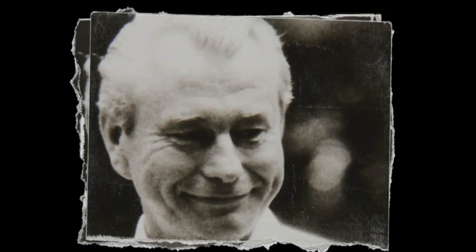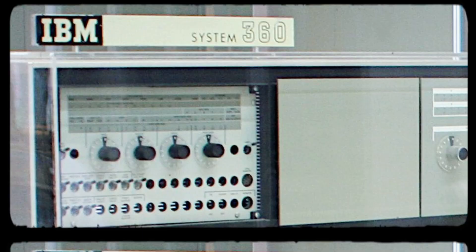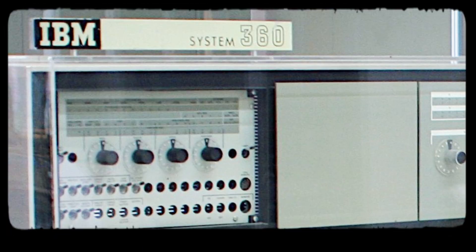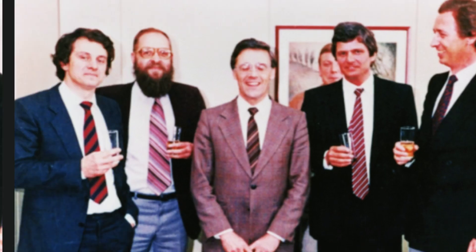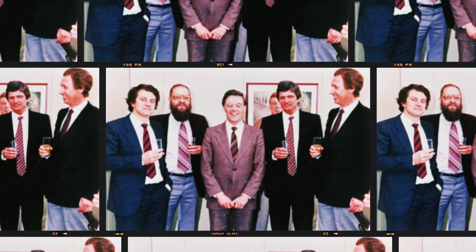Before the foundation of SAP, ICI's IT manager, Hermann Meyer, requested additional consulting from IBM after IBM released the computer named 360/20, the best and fastest computer at that time. So Dietmar Hopp came to the plant in Ostringen and brought Hasso Plattner with him.